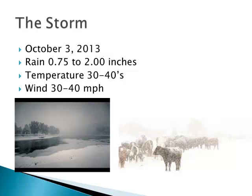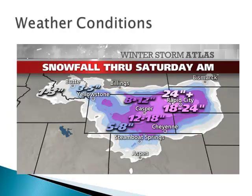Thursday, October 3rd, it started with rain — and it rained a lot, between three-quarters and two inches of rain during the day. Temperatures dropped from 80 the week before down to the 30s, low 40s, and the wind came along with it — 30 to 40 mile an hour sustained winds. Of course, with 30-degree temperatures and rain, you end up with snow. So they revised their forecast and told us that we'd probably be getting a little more snow, up to 24 inches out on the western South Dakota prairies.